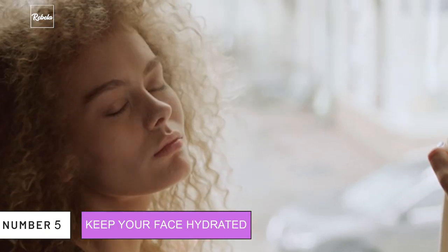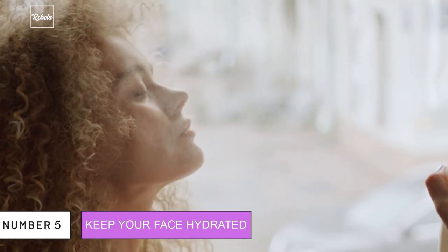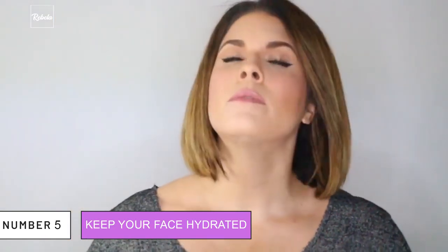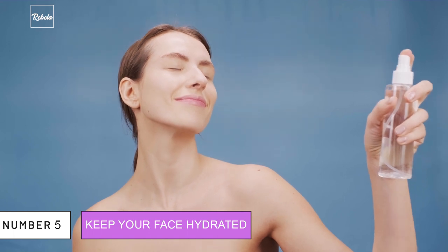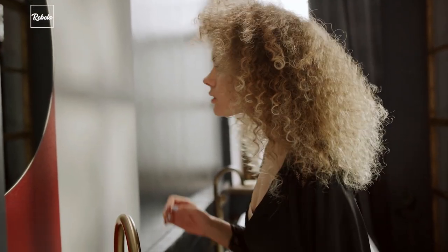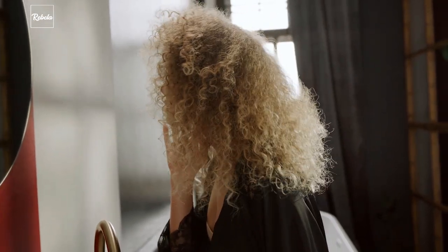5. Keep Your Face Hydrated. Another thing Gigi wouldn't miss carrying around in her bag is the Evian Water Facial Spray. This is probably one of the most popular facial sprays to keep your face hydrated during the day. Not only is it efficient, but you can also easily pick one up in your nearest Sephora.